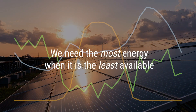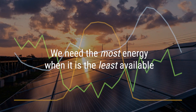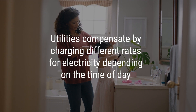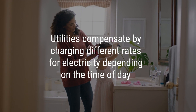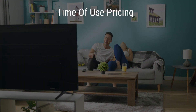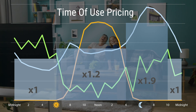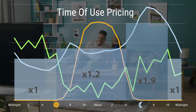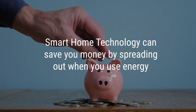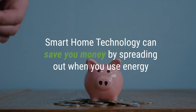This means that we need the most energy when it is the least available. This creates a problem. Utility companies have begun to compensate for this by charging different rates for energy usage depending on the time of day. This method is called time-of-use pricing. As you can see, you are paying most for electricity when renewable energy production is at its lowest, which is typically at night. There is an opportunity here for smart home technology to save you money by spreading out when you use energy in your home.